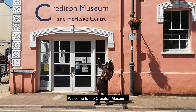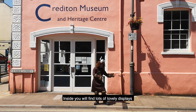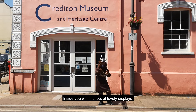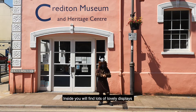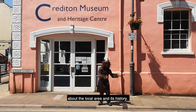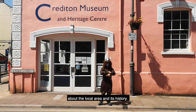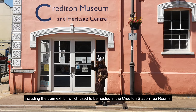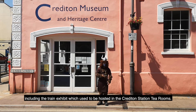Welcome to the Cranston Museum. Inside you will find lots of lovely displays about the local area and its history, including the train exhibit which used to be hosted in the Crediton Station Tea Rooms.